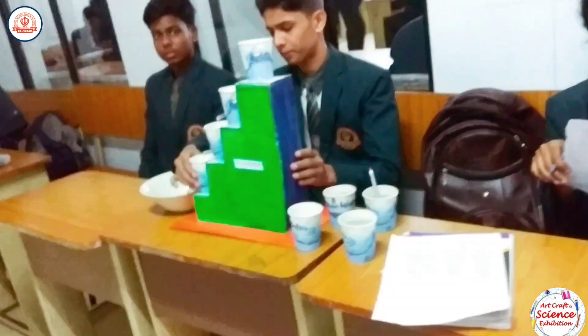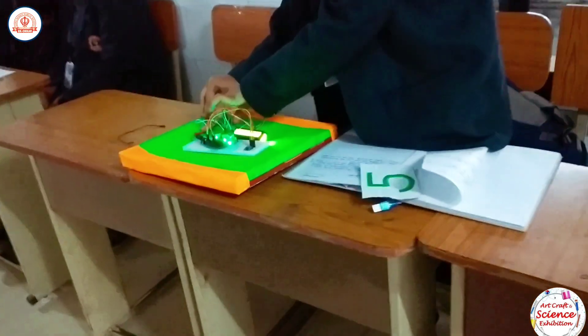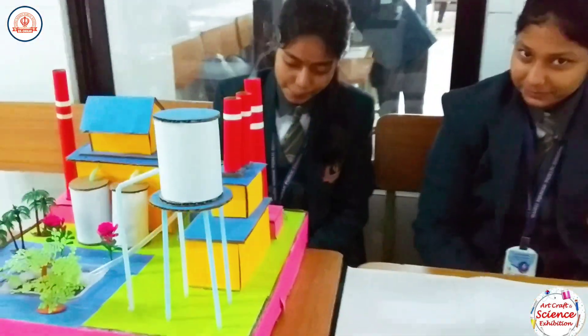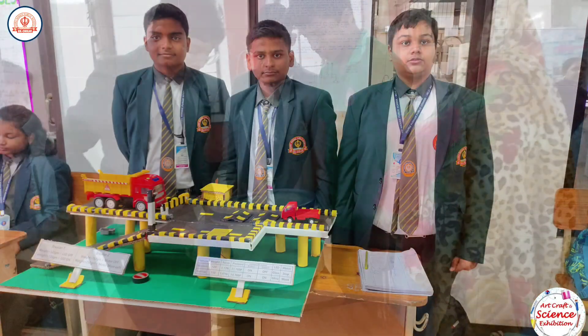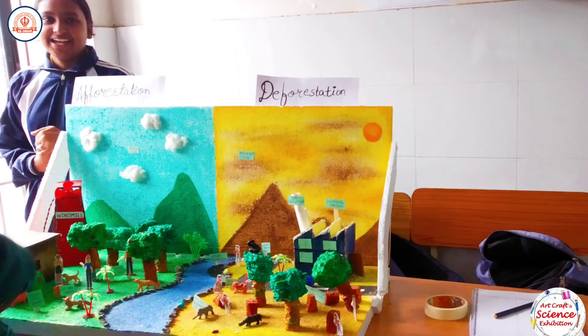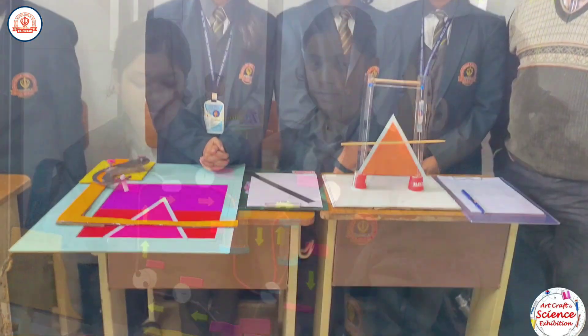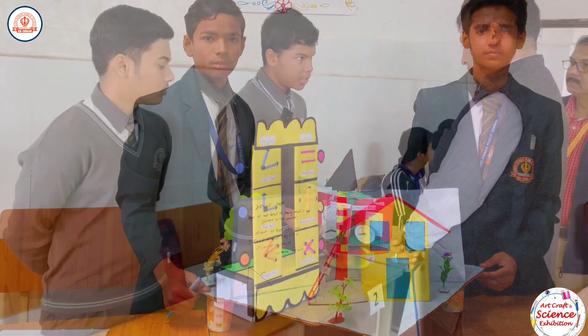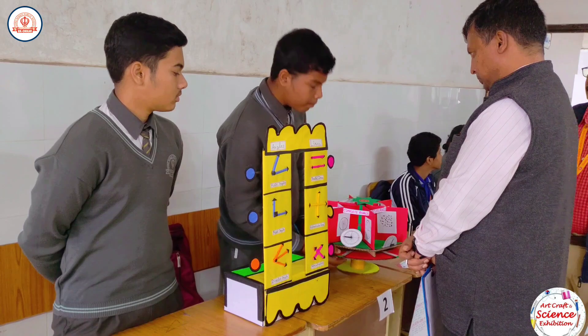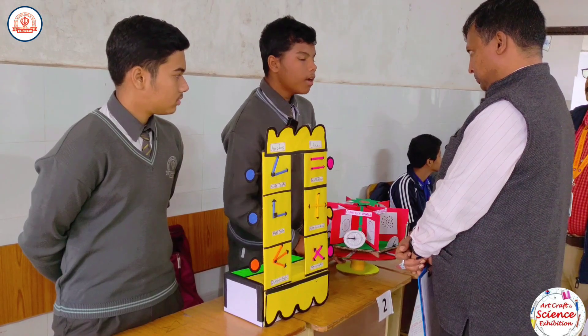The science exhibition featured 59 projects from students of classes 6 to 12, and was a testament to the school's emphasis on STEM education. The maths exhibition, with 46 projects on display, demonstrated the students' creativity and problem-solving skills.